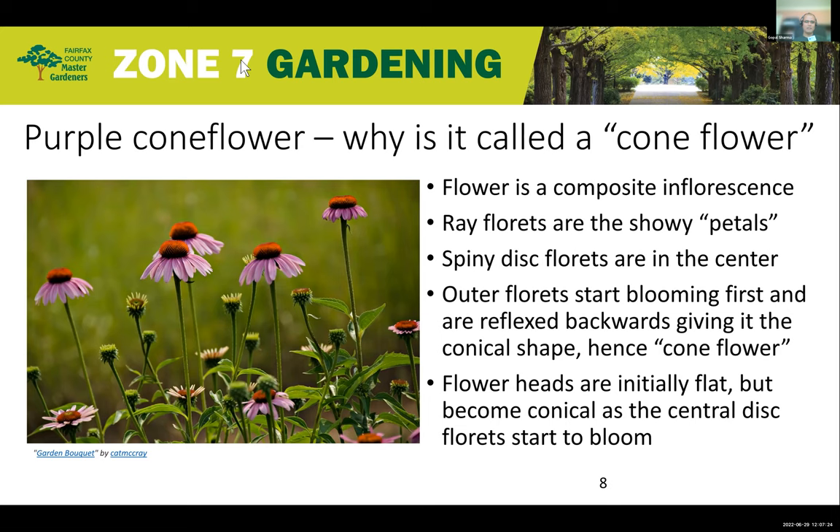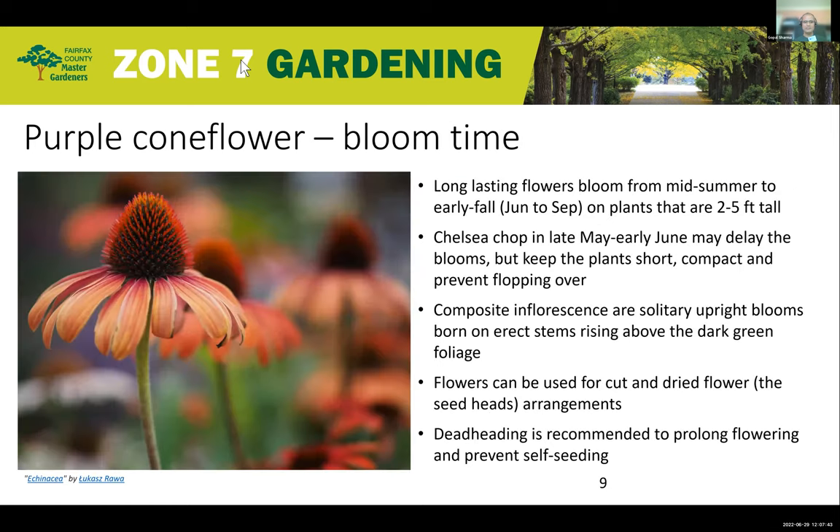As you know, it's a composite inflorescence, as most flowers in the daisy family are, made of many tiny florets — disc florets and ray florets. As you can see in this picture, the coneflower really shows the cone in the center. It blooms all the way from June to September, so it's a great plant to have because it blooms throughout the season rather than just for a couple of weeks.